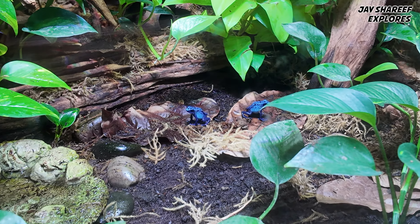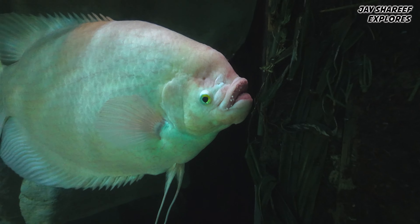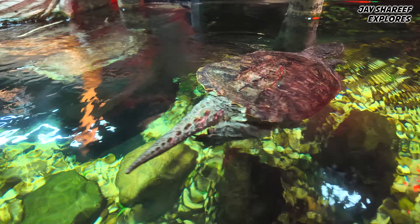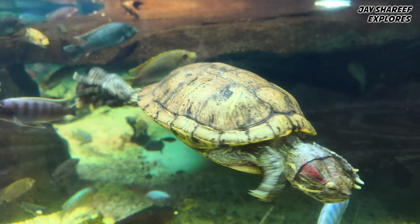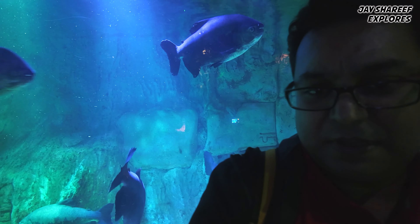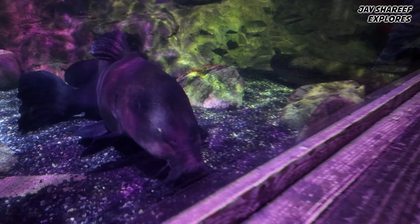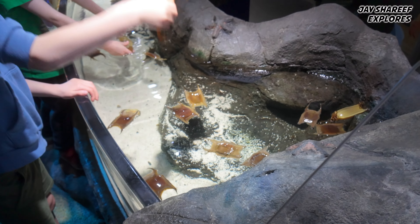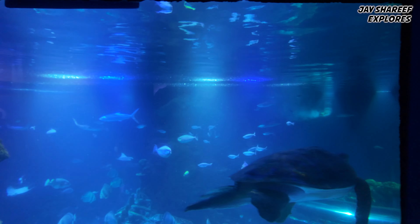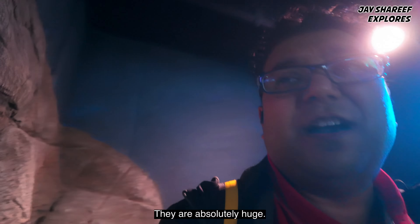This is a creepy crawly section — I'm not sure I want to stick around too long here. These are monsters, look at the size of them! On camera it's hard to tell the scale of some of these things, but they are absolutely huge.